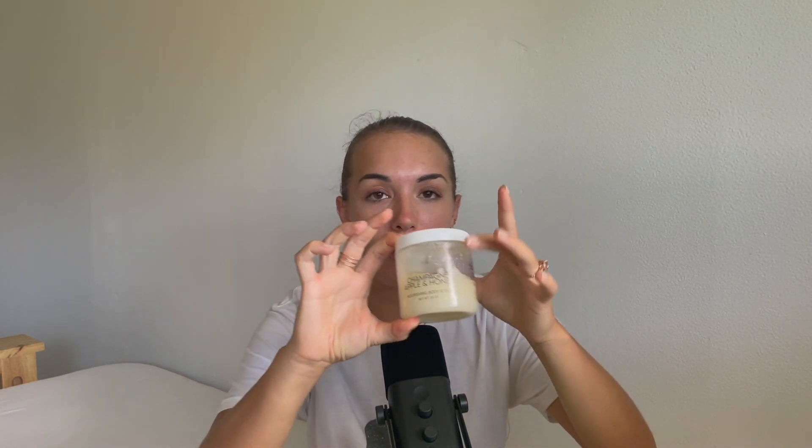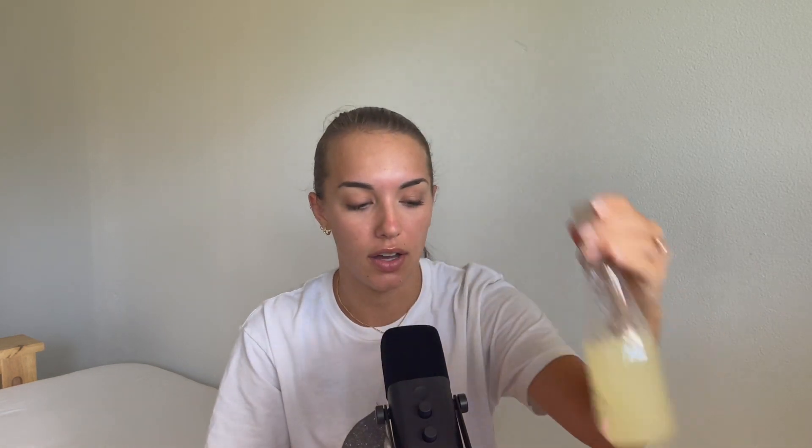So I actually have almost their whole line here. I have the Champagne Apple and Honey body scrub, the Champagne Apple and Honey Silky Summer Butter, the Apple and Honey body gel, and the Champagne Apple and Honey body oil. We're going to start by talking about the Silky Summer Butter.